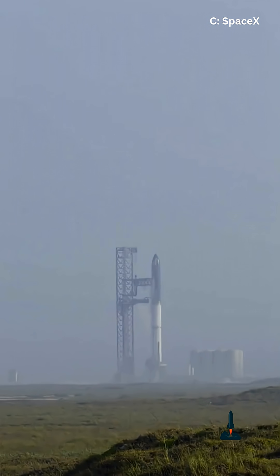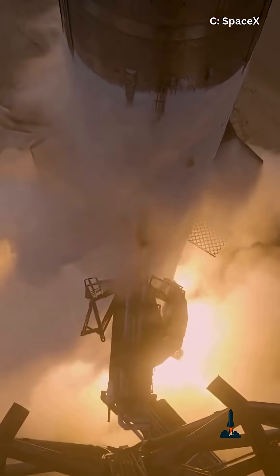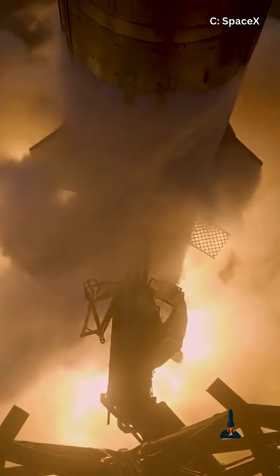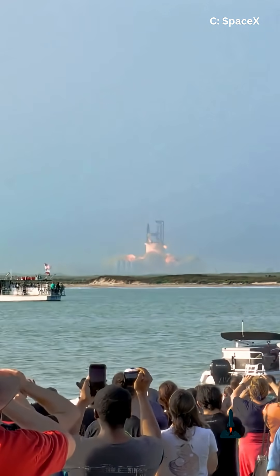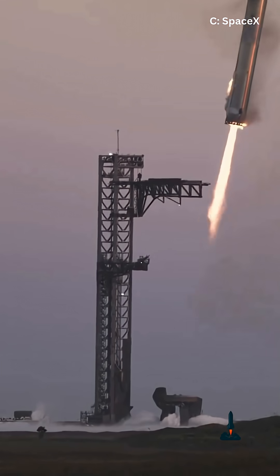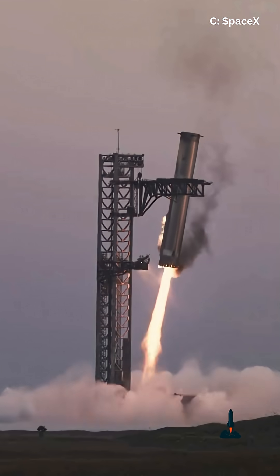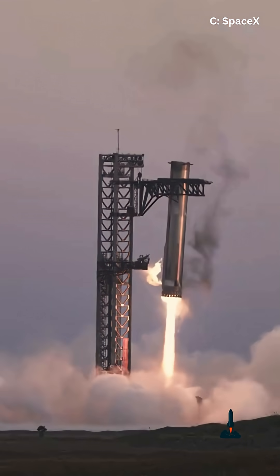And of course, our favorite giant chopsticks — the Mechazilla Tower — will handle the stacking, and if things go well, maybe even catch attempts in the near future. Imagine that: catching a skyscraper-sized rocket booster out of the sky. Elon calls it engineering. I call it borderline science fiction.